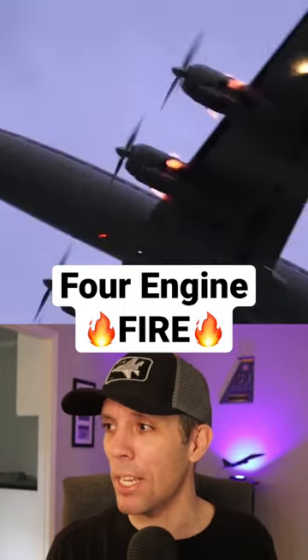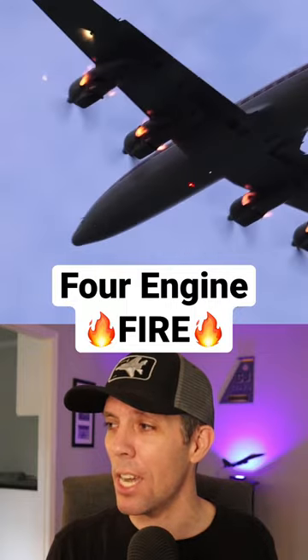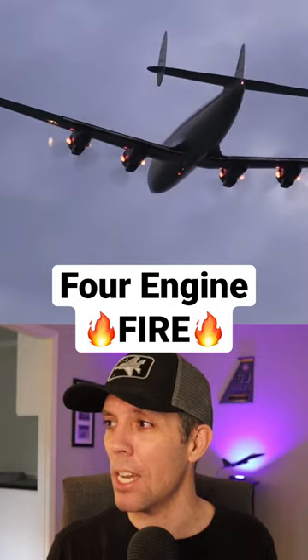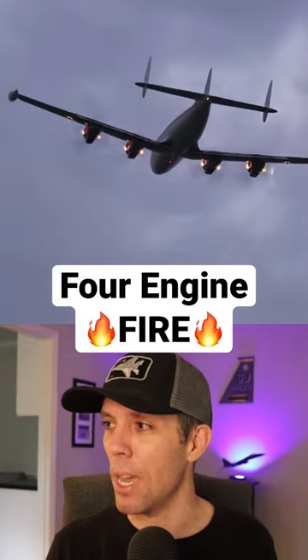This is a Lockheed Super Constellation aircraft designed in the 1950s. Those are the exhaust flames, and there's special armor plating designed to protect the motor. This is supposed to happen.